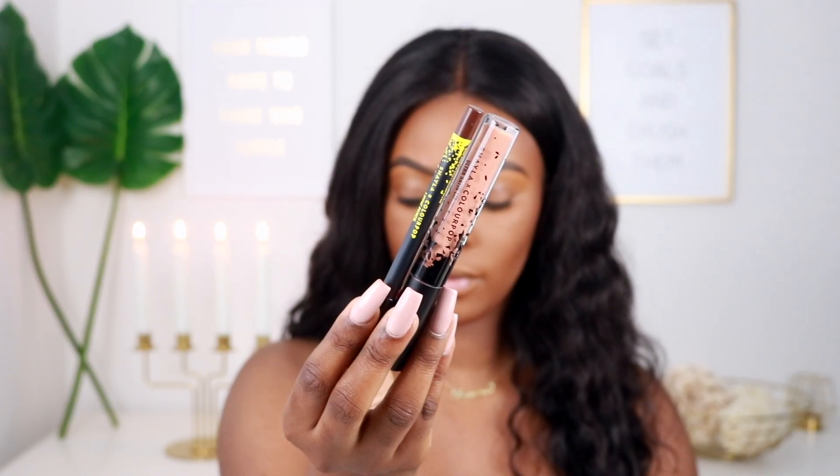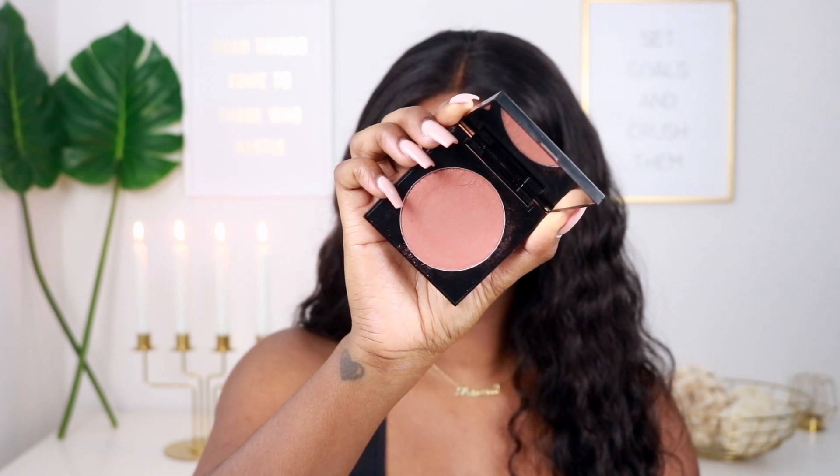We are going to jump into this new collaboration that Makeup Shayla has with ColourPop. This is like round two or three — she came up with a Lippy Birthday lip set and now she's coming out with a new collection. This collection comes with an eyeshadow palette that goes for $12, two lippies and two lip pencils — lip pencils go for $6, lippies go for $7 — and two pressed powder blushes that go for $8 each.